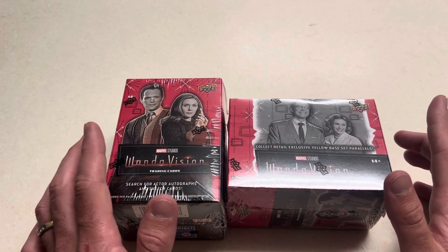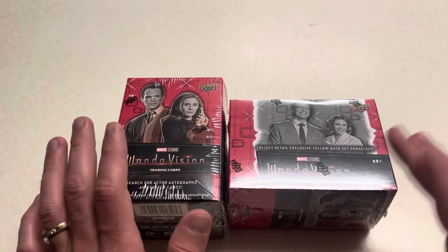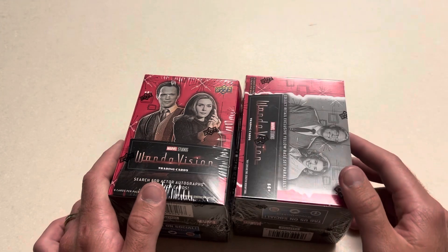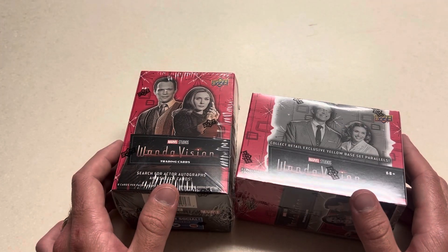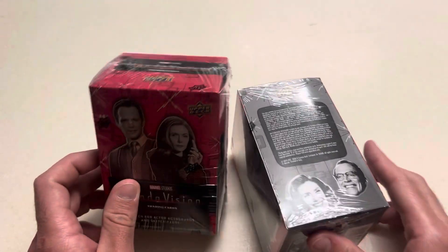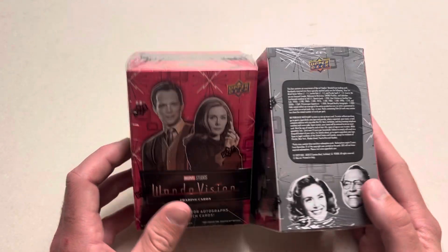Same concept if you watched that other video — that one should be up before this one. I loved WandaVision, probably one of my favorite Disney Plus Marvel shows. I know some people were 50-50 on it, but it was definitely my favorite. Let's get into this.